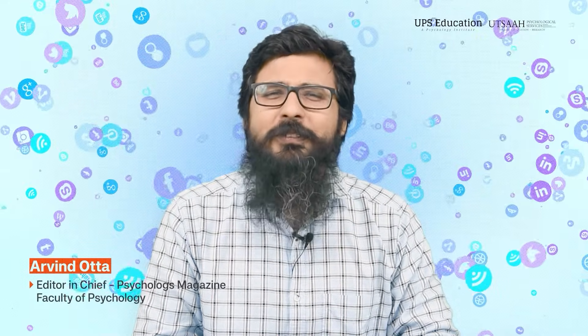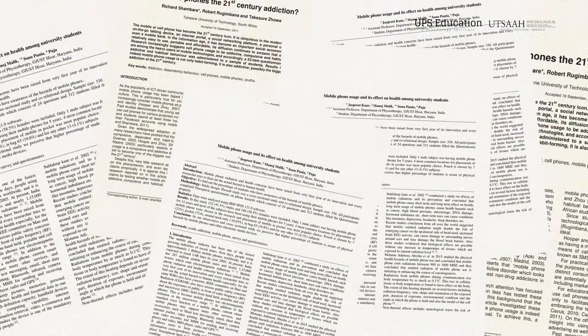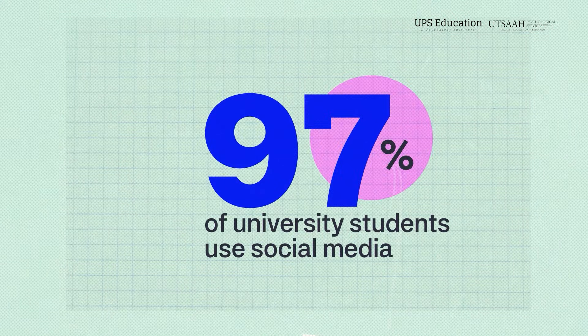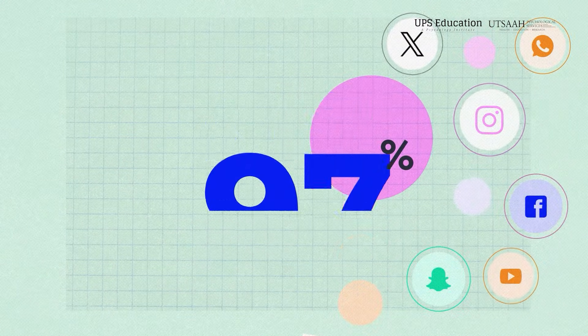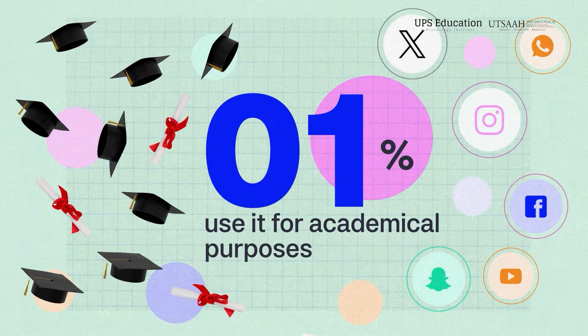You started watching this video, which means you know how to use social media effectively. I always appreciate it because the same platform is flooded with content that doesn't add any real value in our life. According to a study conducted in 2021, 97% of university students use social media but only 1% use it for academic purposes. So first of all, I congratulate you for the curiosity and willingness you have to learn something new.